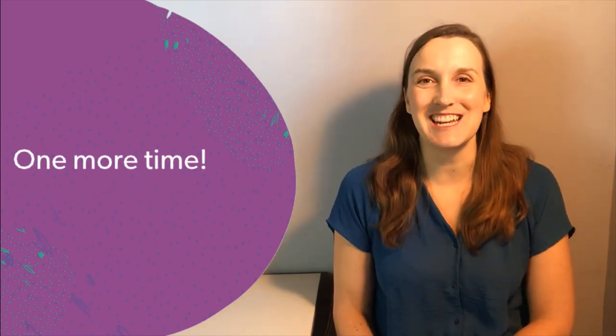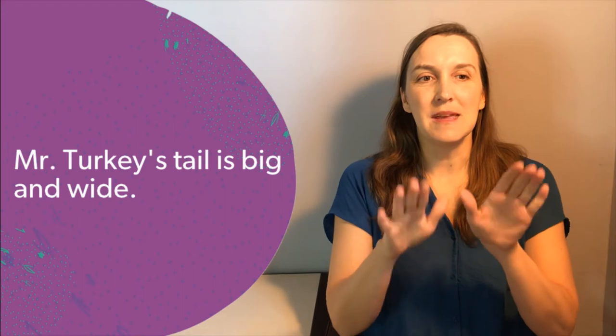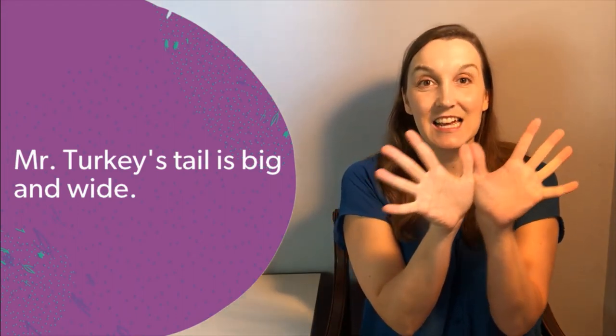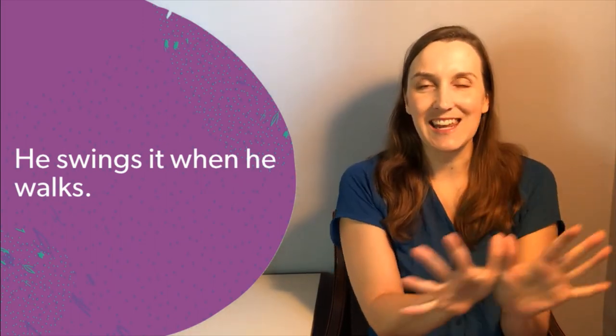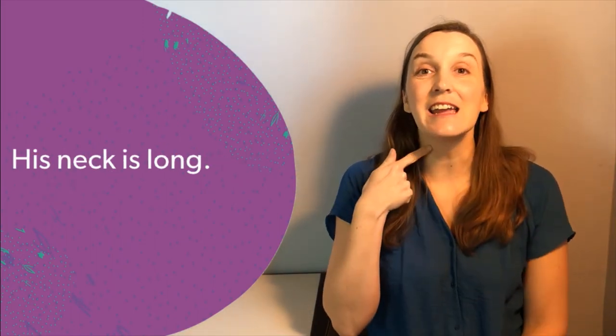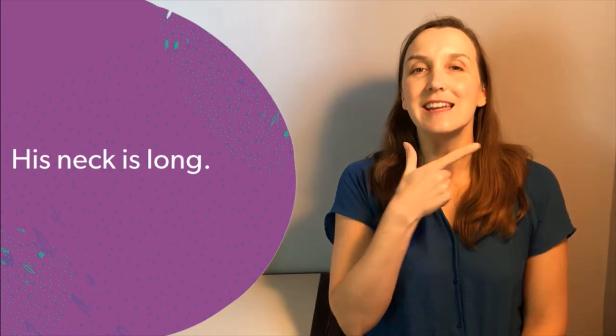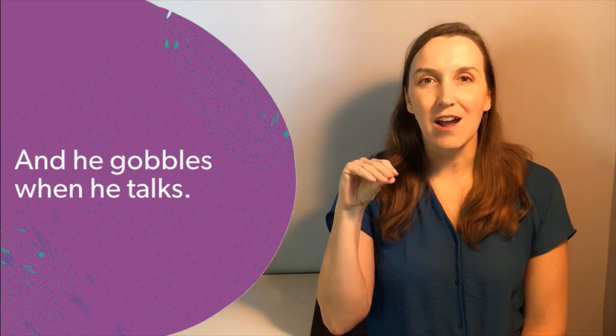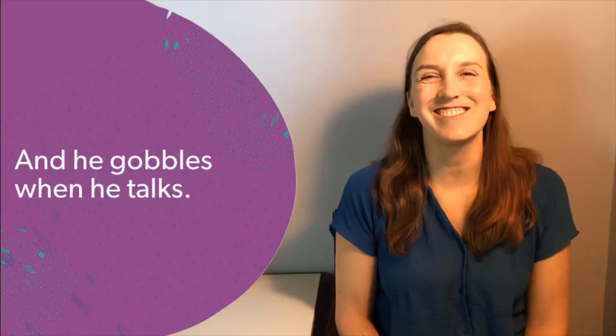Great job. We hope you have enjoyed Fun Friday Finger Plays. Click the link in the description box for upcoming programs and don't forget to subscribe to our channel for easy access to new videos. Bye for now.